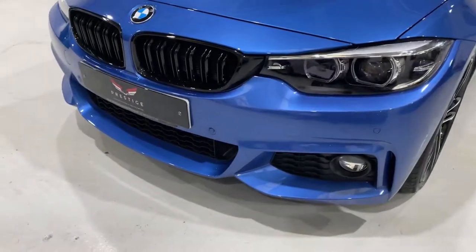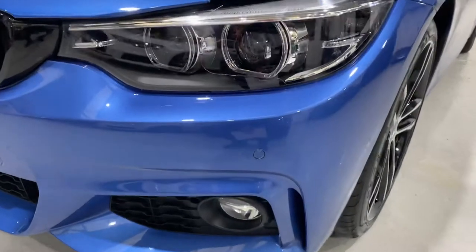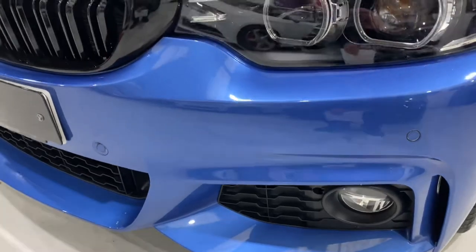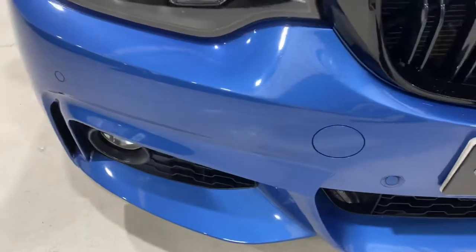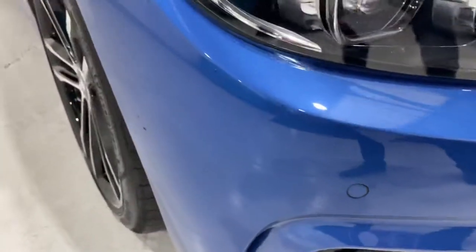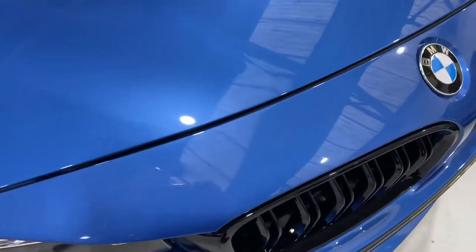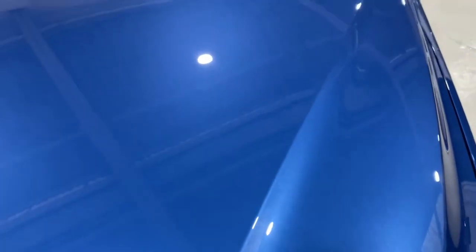We've also fitted some lovely black gloss grills. We've got front and rear parking sensors. Now I'm going to bring you in close so you can see that the front bumper on this car doesn't have any nasty marks on it. There's going to be some very small chips — I think there's a little tiny one down there. But all the headlights and the grills are clean.